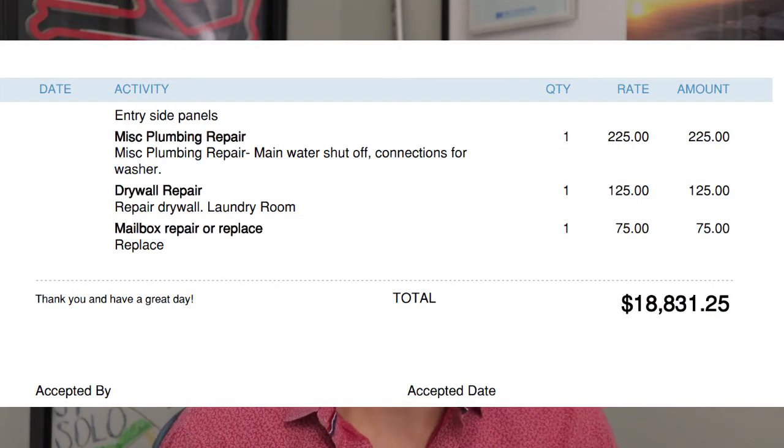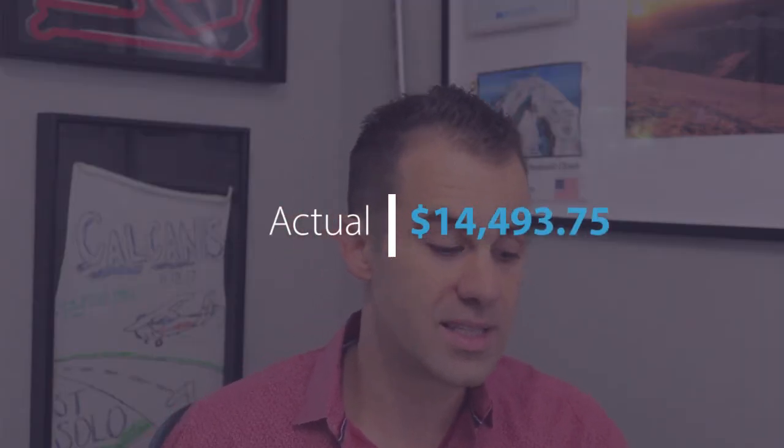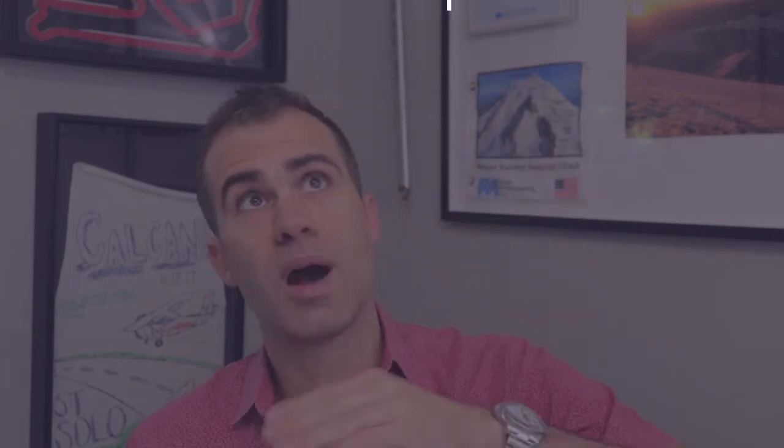After listing out what we needed to get done for the first unit, the estimate came in at $18,831.25. The actual cost, after everything was done, was $14,493.75. The remodel took about a month — really quick. And it got rented three months later, so I only had three months of no rent to float for this unit while all the other units stayed filled.